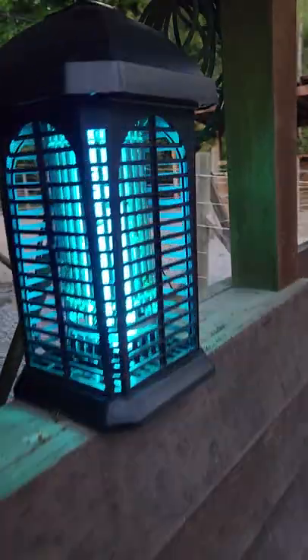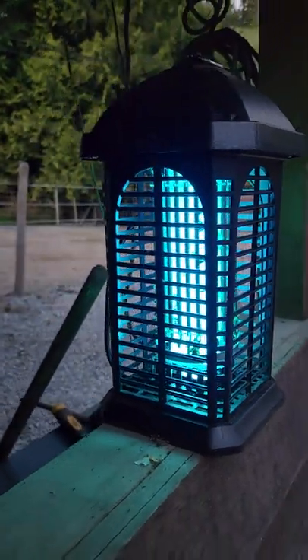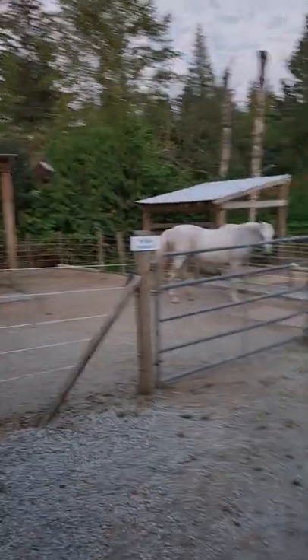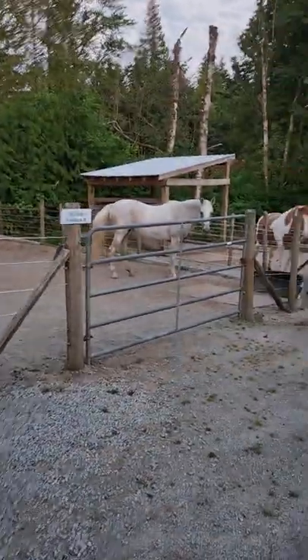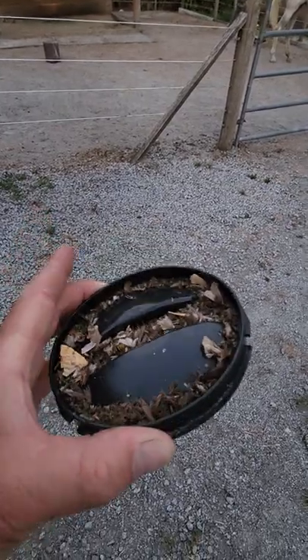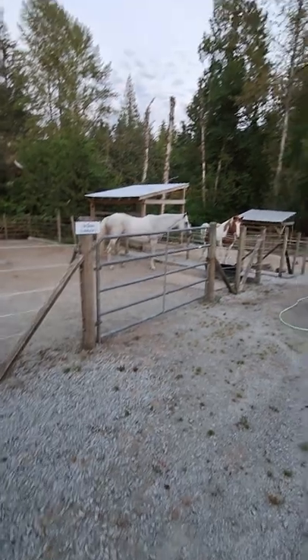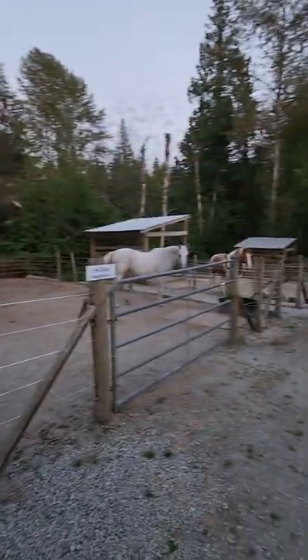I thought I would do a very quick video on what I consider now to be the absolute best mosquito repellent device for the horses. This thing is fantastic. This has just been like a couple of days or so. There are hundreds of mosquitoes in here and it claims that it can cover sort of like a 300 foot area, and I think it's true.